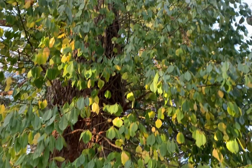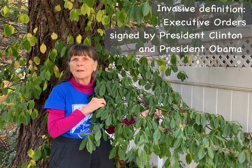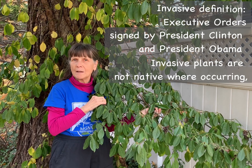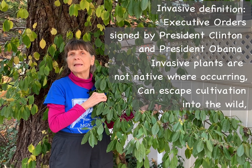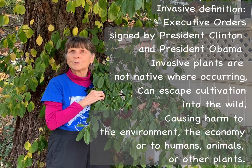Here you see it climbing as a vine up on this oak tree. Invasiveness was formally defined in two executive orders signed by President Clinton and President Obama. Together those documents state that an invasive plant is one that is not native to the area in which it is found growing, can escape cultivation in our gardens and spread into natural areas, and can cause harm to the economy, the environment, or to the health of humans, animals, or other plants. Climbing euonymus was introduced to the United States from China in 1907 as an evergreen ground cover, and it's now been designated as invasive throughout many states in the eastern United States.